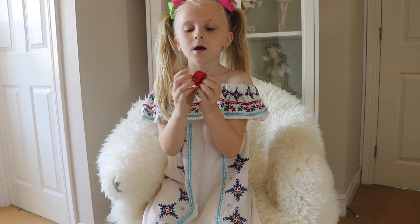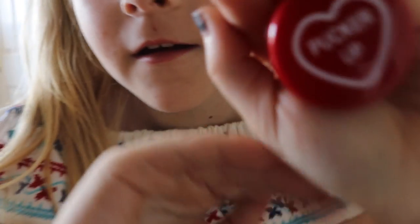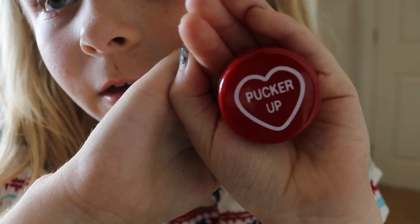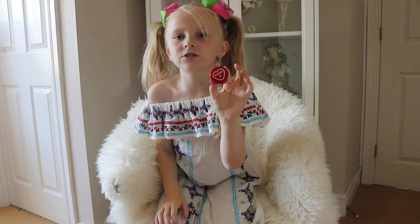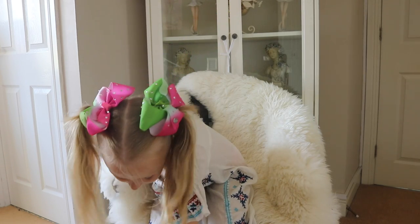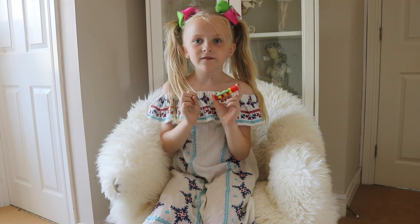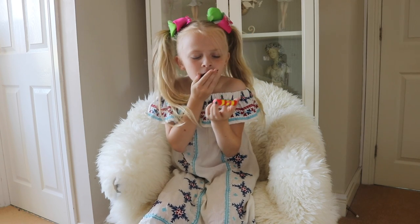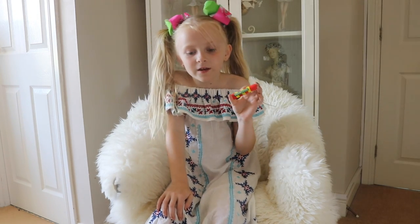Here is a love hearts lip balm and this one says 'Pucker Up' — it's a red one. Next one is this drumstick one, which is a kind of lollipop, and it's vanilla flavour.